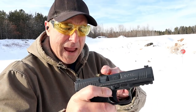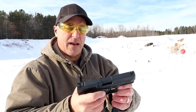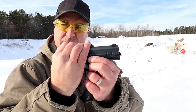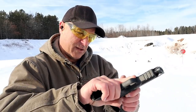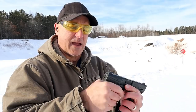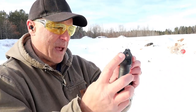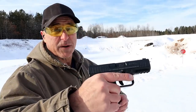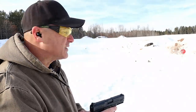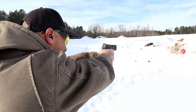It has an ambidextrous slide stop and a very simple takedown — after pulling the trigger you just pull the tabs down and the slide pops right off. It has a loaded chamber indicator bar and a striker indicator on the back plate of the slide. The Canik is 28 ounces unloaded, the M&P9 Compact is 27 ounces unloaded — so you're looking at a very similar platform.